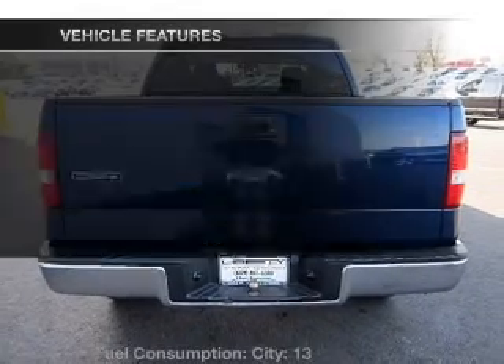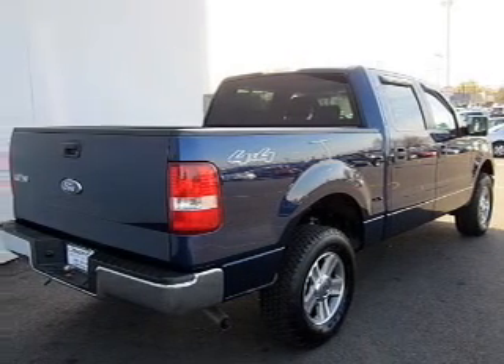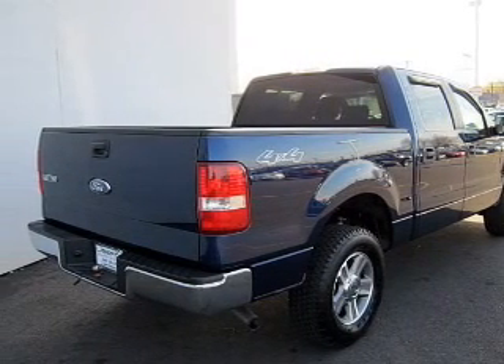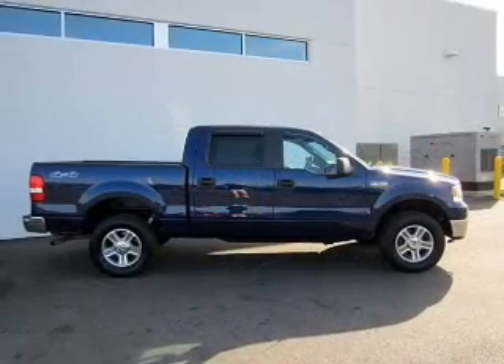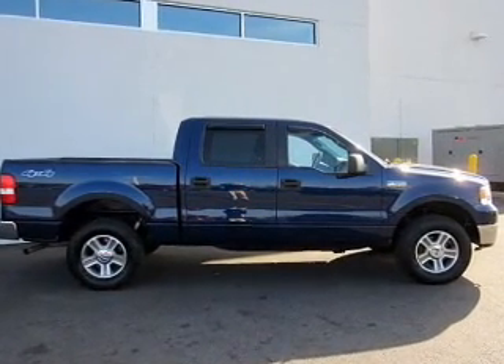Plus, enjoy these notable features included in this vehicle: power door locks, power windows, and AM/FM stereo with a CD player, satellite radio, power mirrors, power steering, and an adjustable tilt steering wheel.